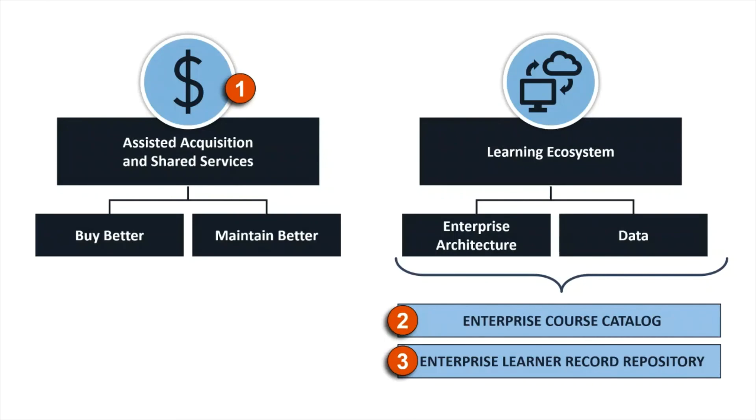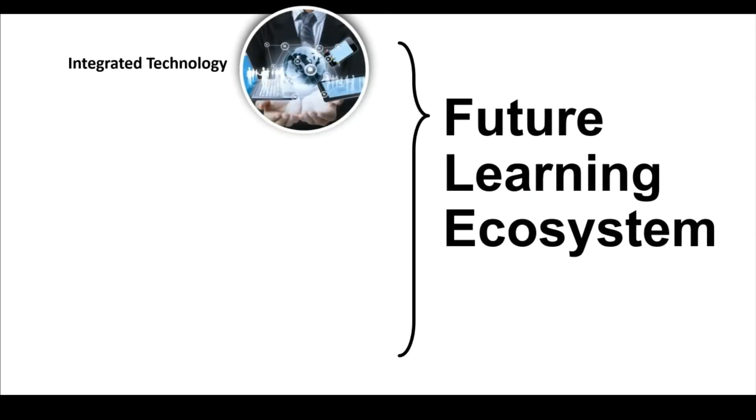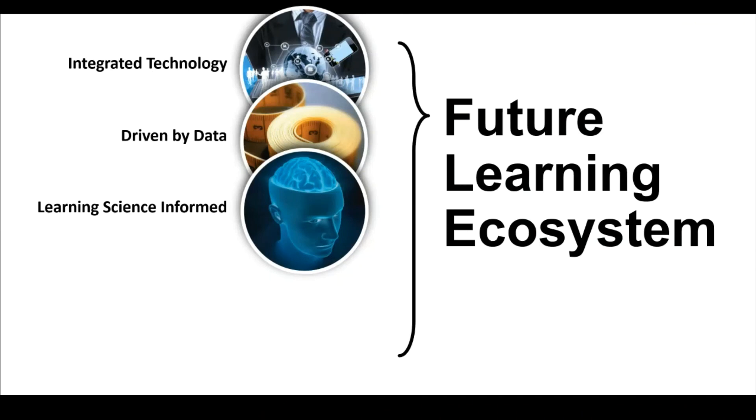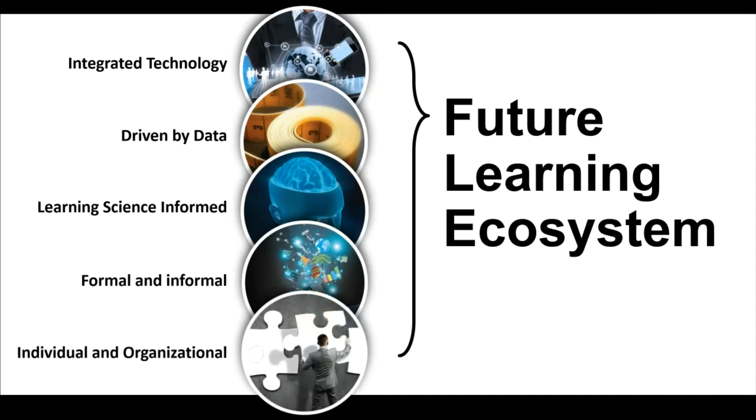Let's move on to lines of effort two and three. But first, what the heck is a learning ecosystem? A learning ecosystem is jargon that refers to a system of learning systems that are interconnected, like Lego blocks, through common data standards, software specifications, and other business rules. You might hear it called something like a continuum of learning or a learning data fabric. The point is that it lets us treat each learning system or learning experience like a node within the system, and also manage in aggregate at the organizational level.